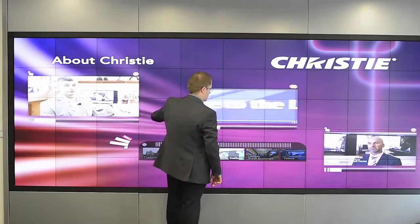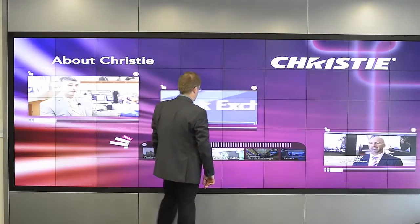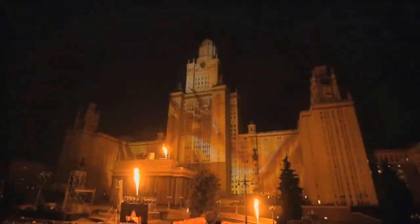My name is Mark Barfoot and I'm the managing director of Hyphen. Hyphen is a division of Christy Digital Systems. Christy is a manufacturer of high-end digital projections for a variety of industries — from movie theaters, rock concerts, and road shows, as well as simulation environments.